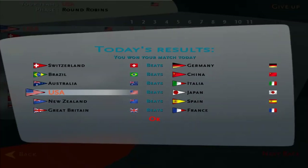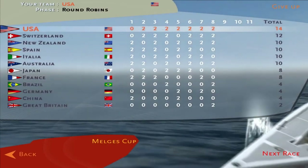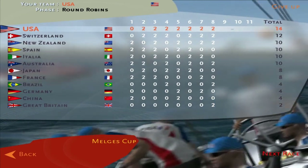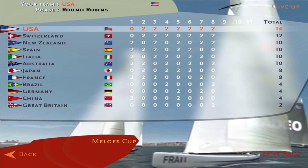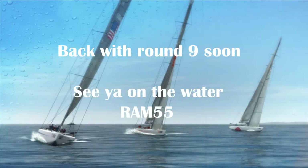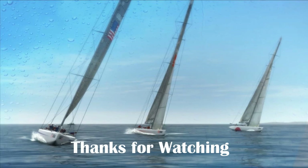We narrowly beat the Japanese boat. That's it for round eight. Switzerland defeats Germany. Brazil beats China. Australia beats Italy. The United States has a narrow victory against Japan. New Zealand over Spain. Great Britain defeats France — that's Great Britain's first win. Here are the standings after eight rounds: the United States sitting on top with 14 points, followed by Switzerland, then Spain, Italy, Austria, and New Zealand tied for third with 10 points. Japan and France have eight. Brazil, Germany, and China have four. And Great Britain with two. We'll be back with round nine soon — see you on the water. This is Ram 55. We appreciate you watching — give us a thumbs up and subscribe if you'd like, and leave some comments. We'll see you on the water.